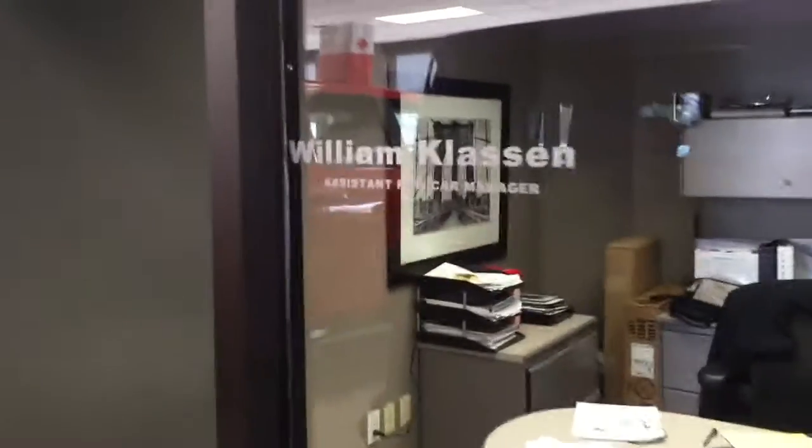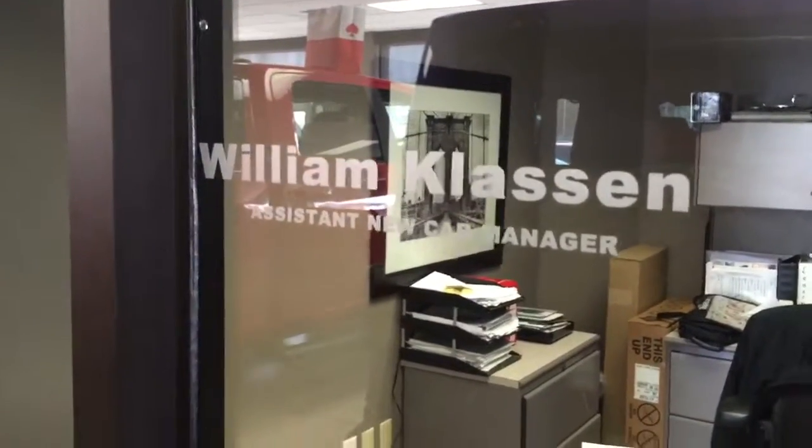So Yvette, I hope I can help you with this. When you come here, this is my office right here and I'd be happy to help you.